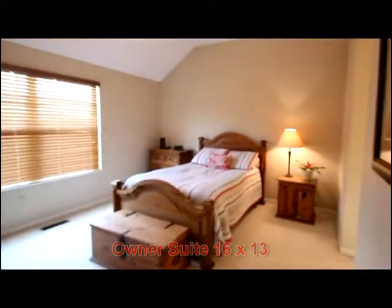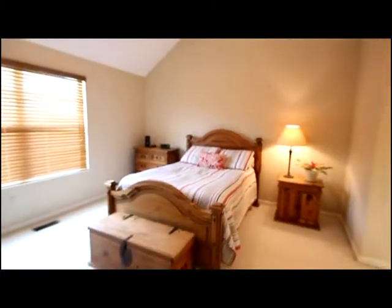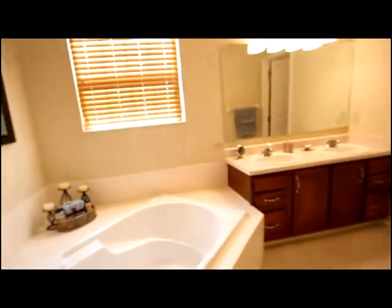The owner suite is of generous size, boasts recessed lighting, and would accommodate king-size furniture nicely. The suite bath features a dual sink vanity, soaking tub, and a dual-door closet with a walk-in layout.